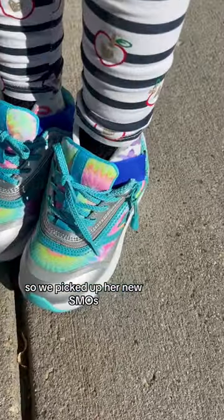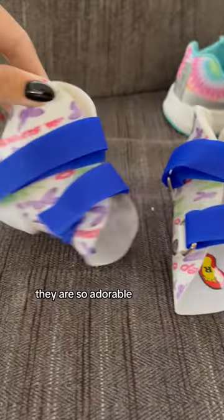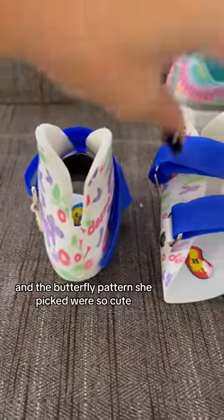So we picked up her new SMOs. She got new billies to go with them. They are so adorable and the butterfly pattern she picked were so cute.